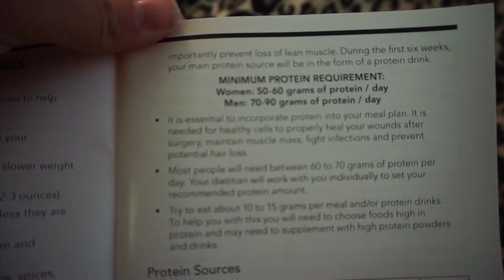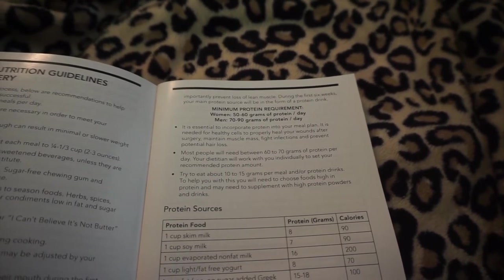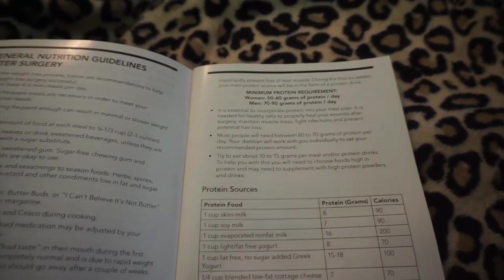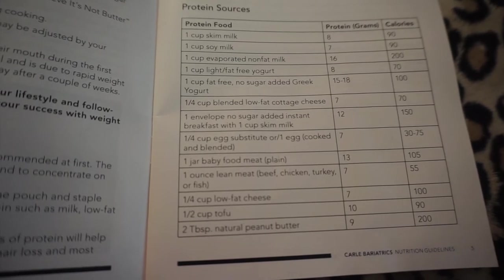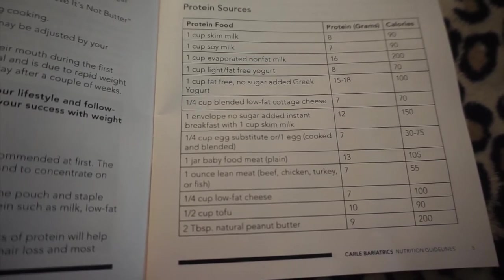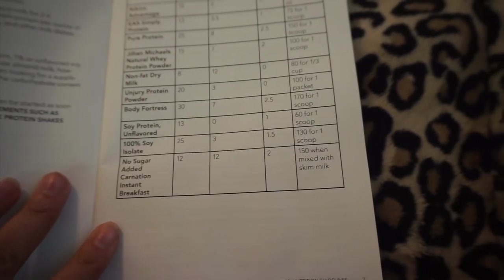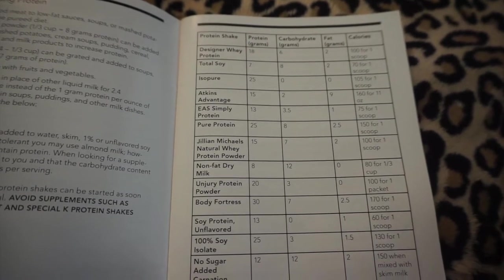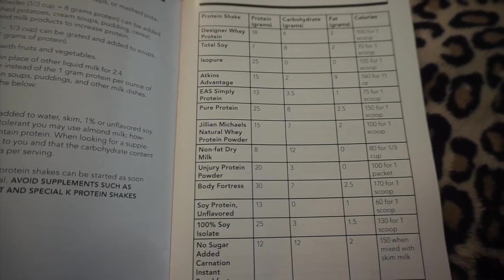Minimum protein requirements for women: 50 to 60 grams of protein per day. Protein is essential to incorporate into your meal plan — it is needed for healthy cells, to properly heal wounds after surgery, maintain muscle mass, fight infections, and prevent potential hair loss. The booklet goes through all protein sources and protein shake guidelines including the amount of protein, carbs, fat, and calories per shake. Feel free to screen grab those pages.